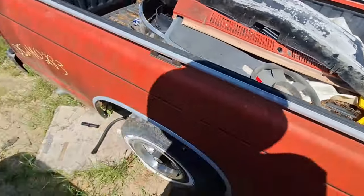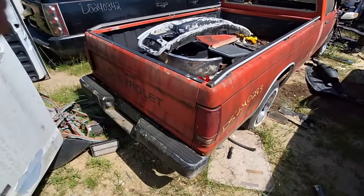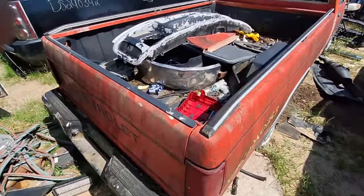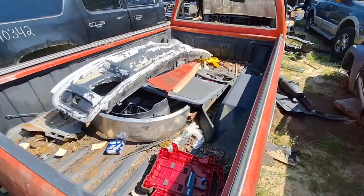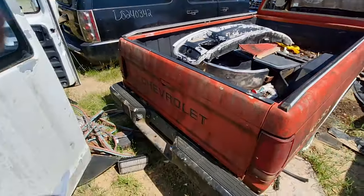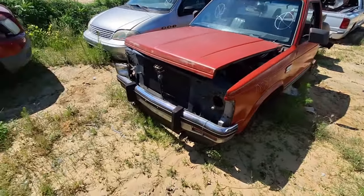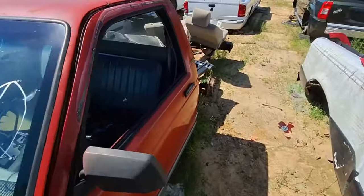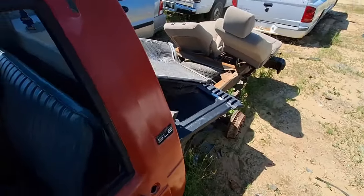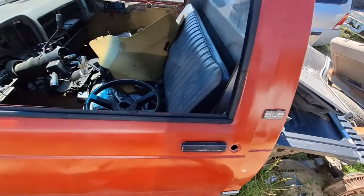There's a bed liner and it's a long bed. I wish I was closer to home — I would be snatching that bed liner. I've been trying to find a long bed liner forever; it's very hard. You always see short beds, never long beds. Here's another one — apparently it's labeled a GMC Jimmy, but it's probably a Sonoma. GMC Sonoma SLE — same model I'm working on.